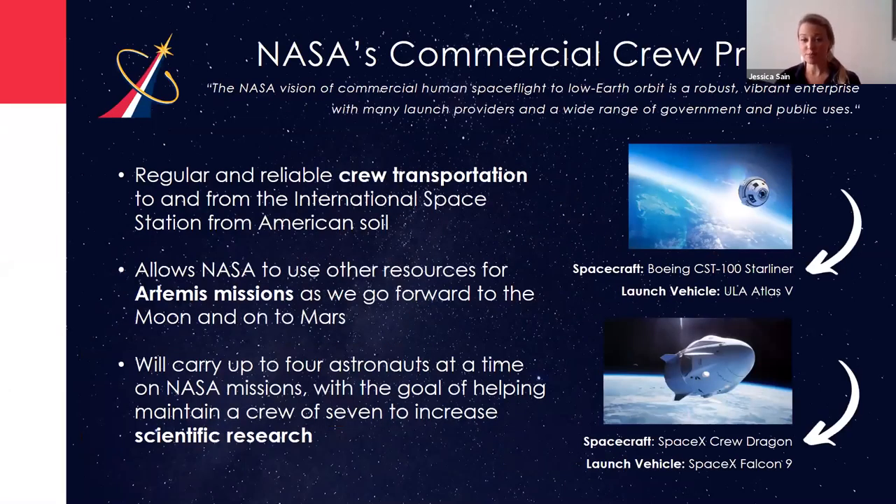So what is the Commercial Crew Program? NASA has been working with commercial companies Boeing and SpaceX to return human spaceflight to U.S. soil to and from the International Space Station. We haven't been launching our NASA astronauts from America since 2011, which is when the Space Shuttle retired. Since then, we've been launching our astronauts on the Soyuz vehicle with the help of our partners at Roscosmos.